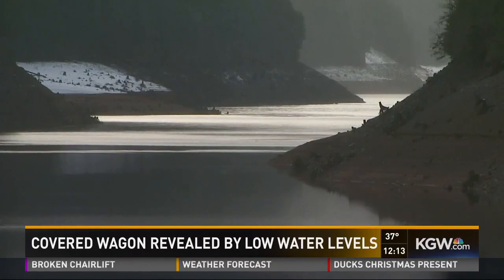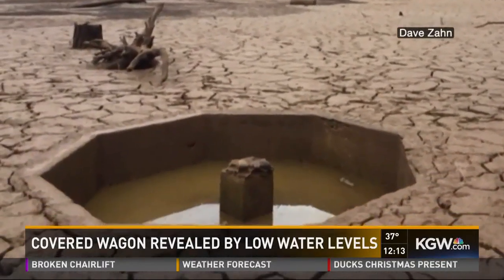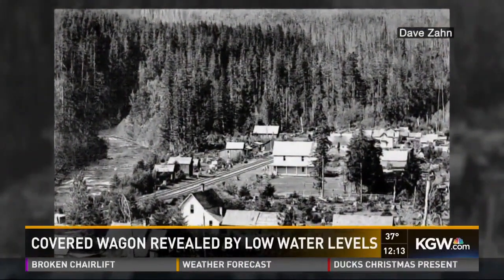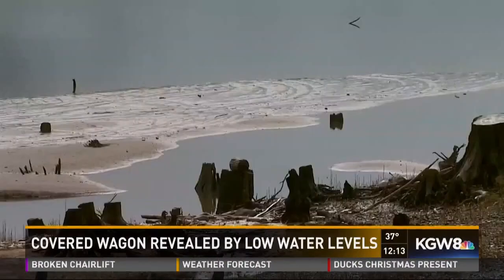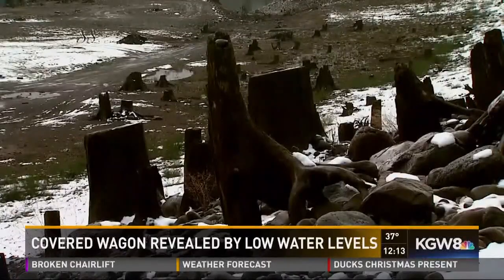Marion County Sheriff Deputy Dave Zahn went on a treasure hunt back in October, expecting to see some remains of Old Town — the 200-person town abandoned and flooded in the 1950s when the dam was built. While you can see some remains of Old Town every fall when the water levels drop, there were places that you could see, even driving by, that he had never seen before.